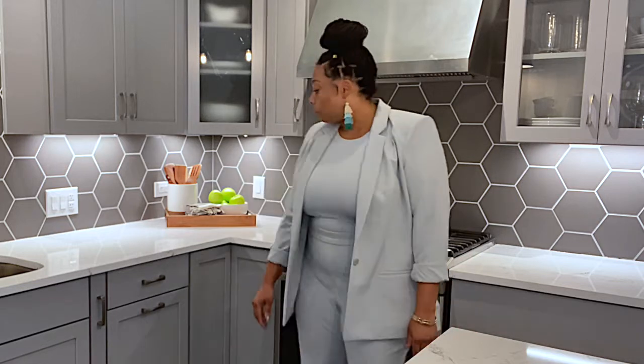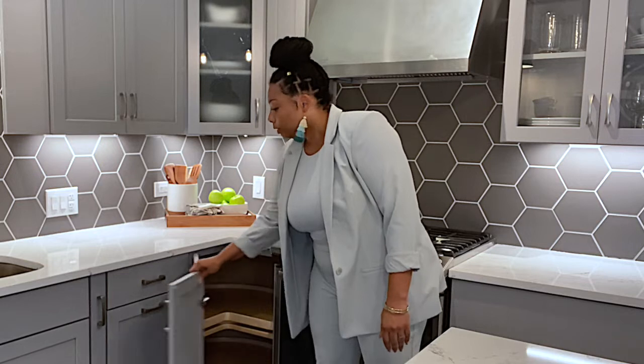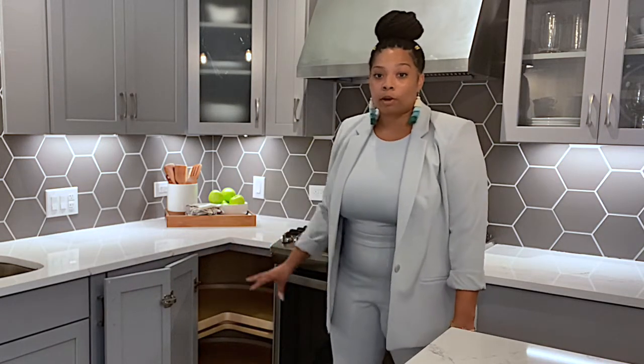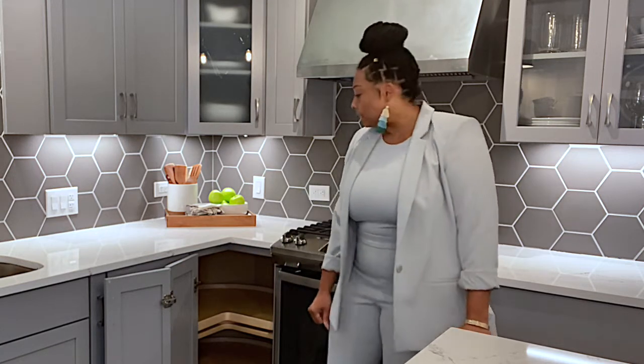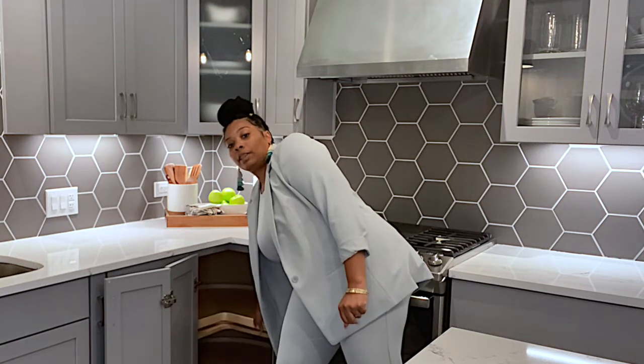Right behind me we've got a lazy susan tucked in this corner, so that'll be useful — otherwise this would have been a dead space. We incorporated the lazy susan to really open it up and make it a lot more useful. It does have the wooden turntables so you can reach back in there and rotate everything out at you versus having to dig around in that back corner.